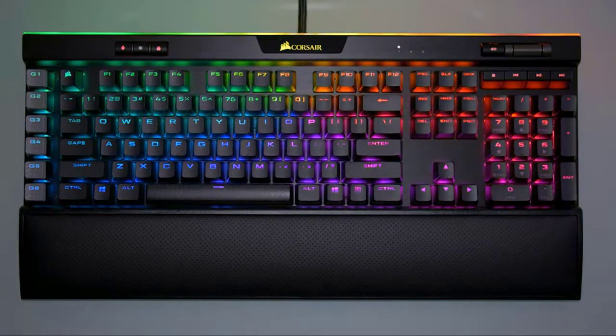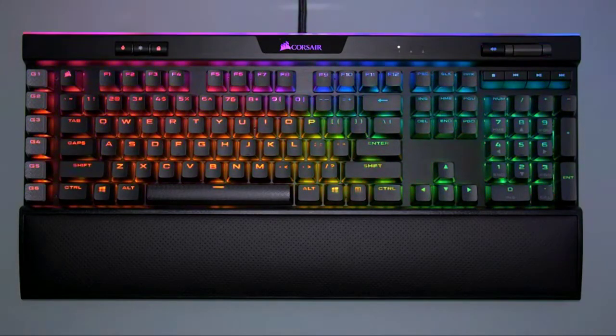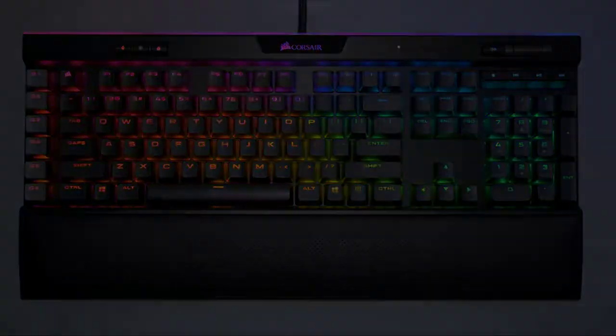Powerful iCUE software gives you control over your lighting, macros, key remaps, and more. The K95 RGB Platinum XT lets you play with a full deck.